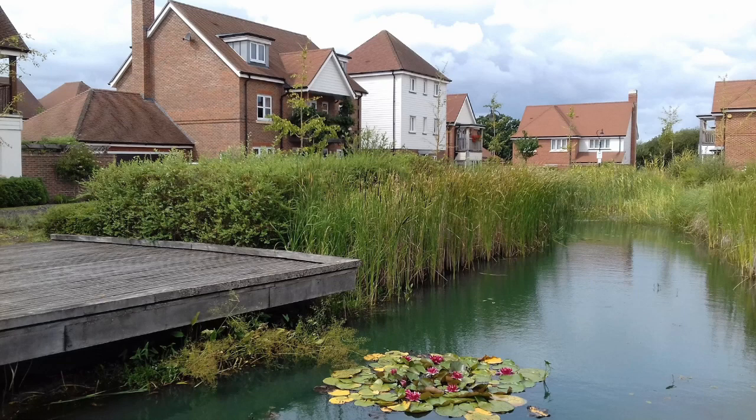While new builds are a perfect opportunity to install SuDS, they can also be installed in existing urban sites where flooding is a risk, including housing estates, hospitals, allotments, and public parks.